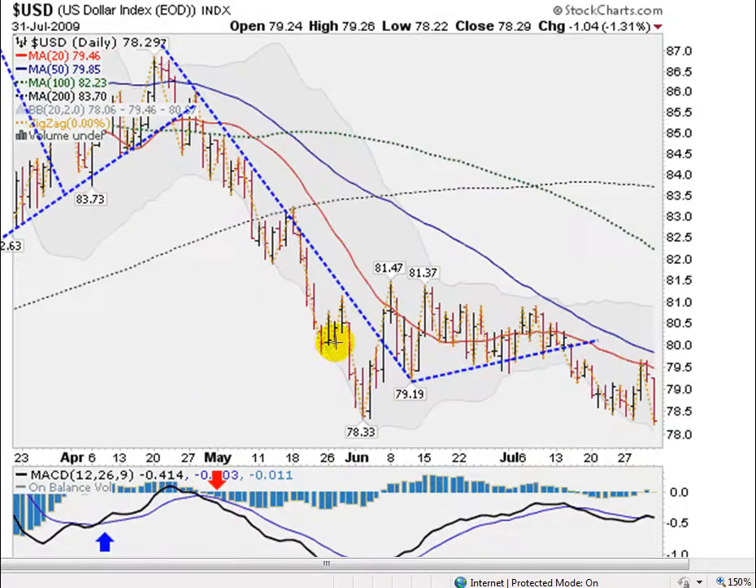And just about the time when stocks and commodities were zooming, the dollar has been falling, breaking this line of resistance here at about mid-July, and falling to new fresh lows here on Friday. The low here on Friday was 78.22, which took out this low we made in June of 78.33, making for new lows for the year for the dollar.